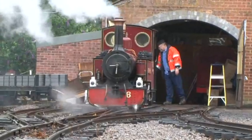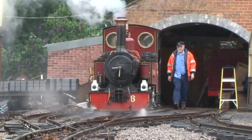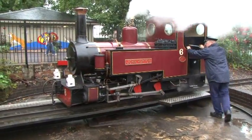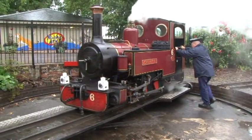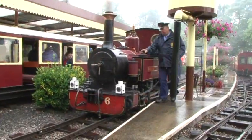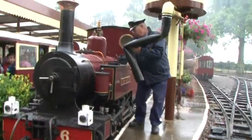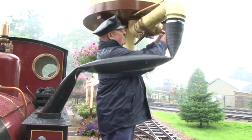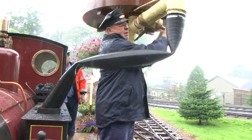A short time later, the steam engine is ready to start the day. John just needs to fill it up with water from the water tower, and then we can sit back and enjoy a trip on the Longleat Railway.